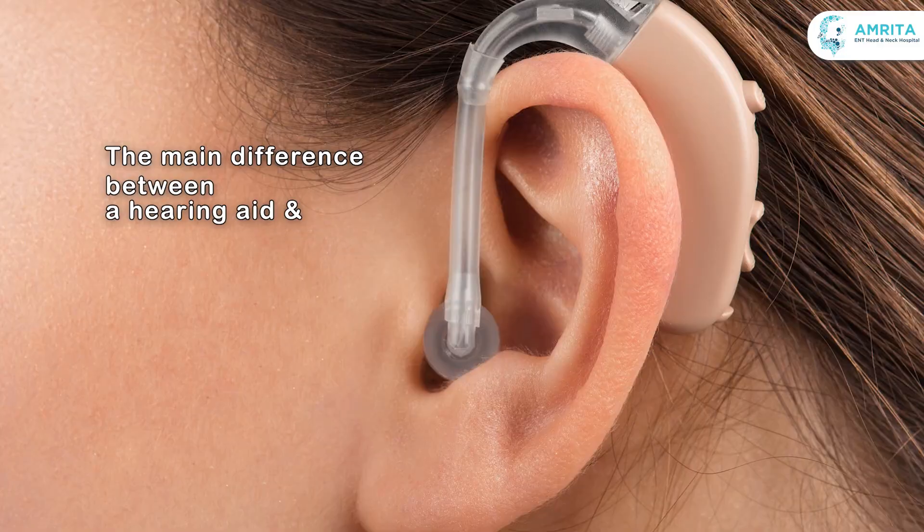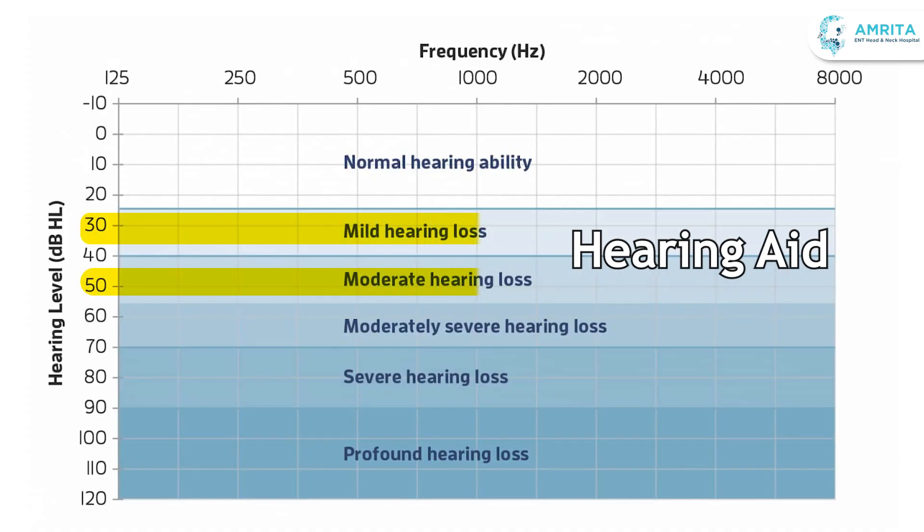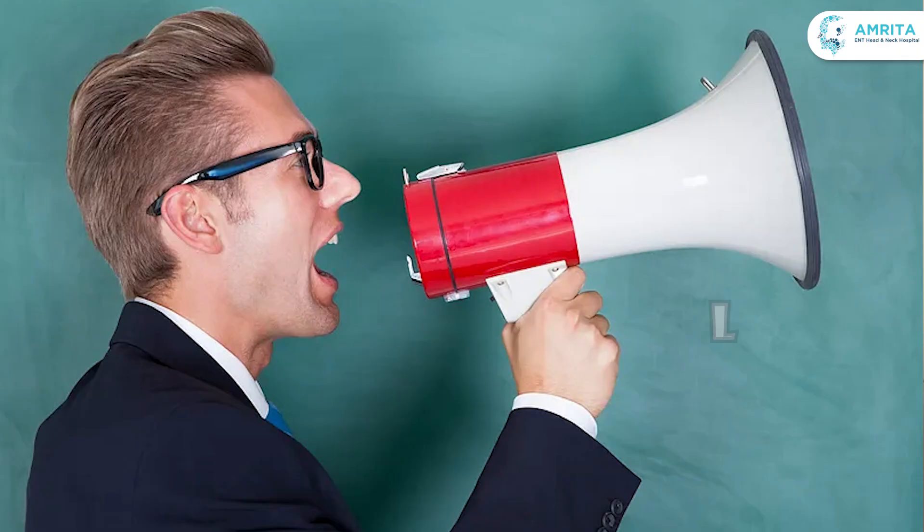The main difference between a hearing aid and a cochlear implant lies in how they work and the type of hearing loss they address. A hearing aid is a device that amplifies sound. It works for people with mild to moderate hearing loss by making sounds louder and clearer, so the person can hear better through their existing hearing mechanisms.